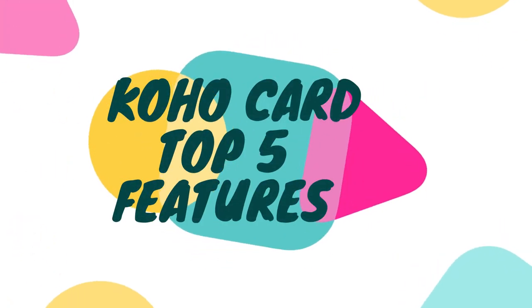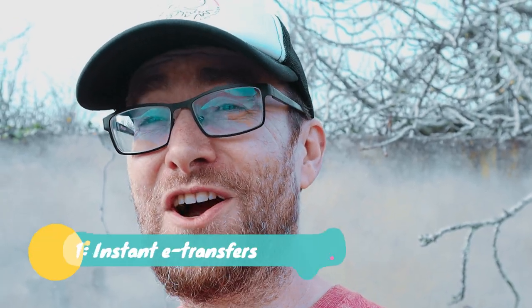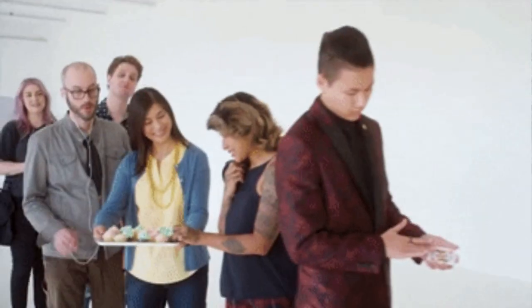Here are the top five things about the Coho card that you really need to know. First, e-transfers are deposited instantaneously. If I'm in line and I don't have enough money on this prepaid debit card, I can just load my app, send an e-transfer, and by the time I get to the checkout it's there and we're good to go.